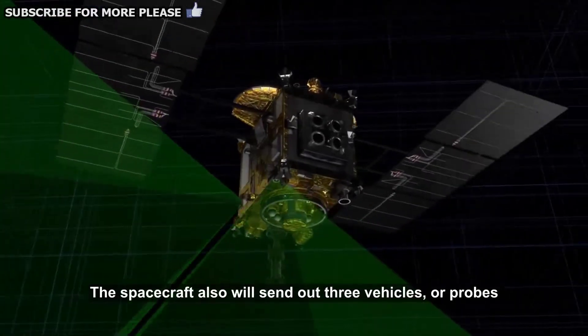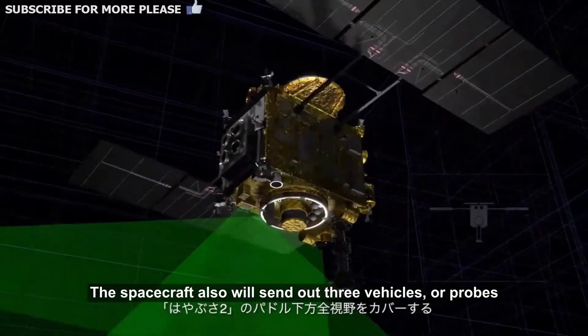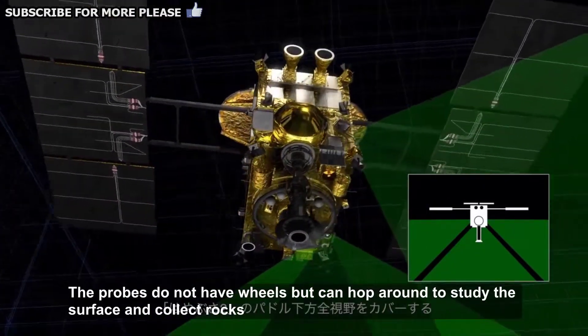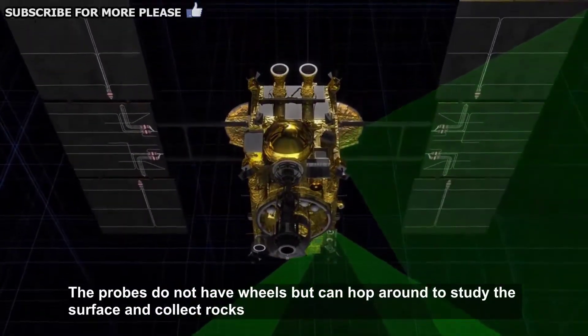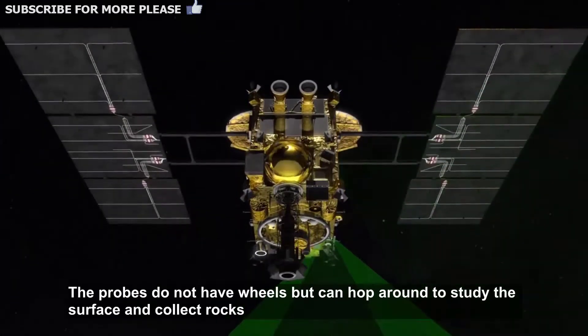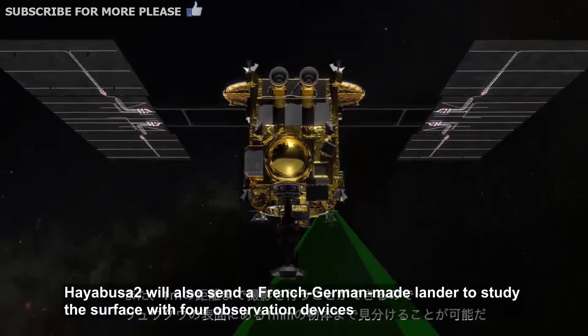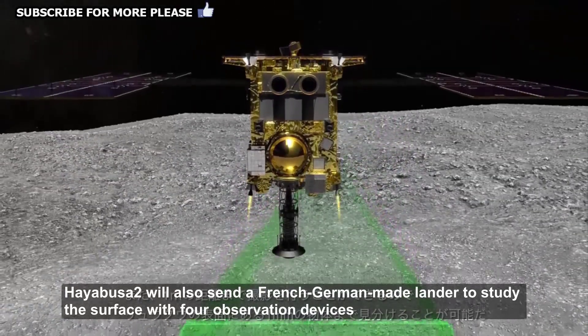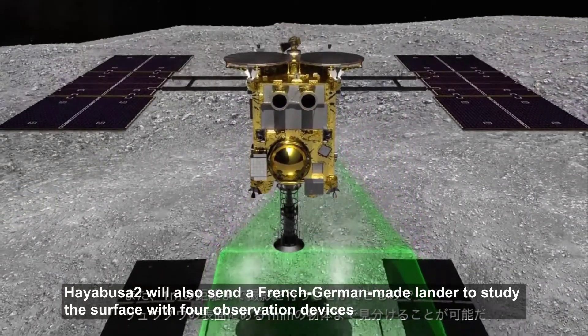The spacecraft also will send out three vehicles or probes. The probes do not have wheels but can hop around to study the surface and collect rocks. Hayabusa 2 will also send a French-German-made lander to study the surface with four observation devices.